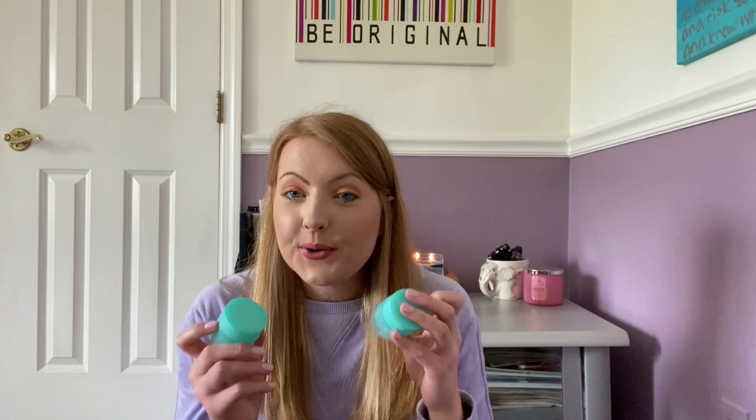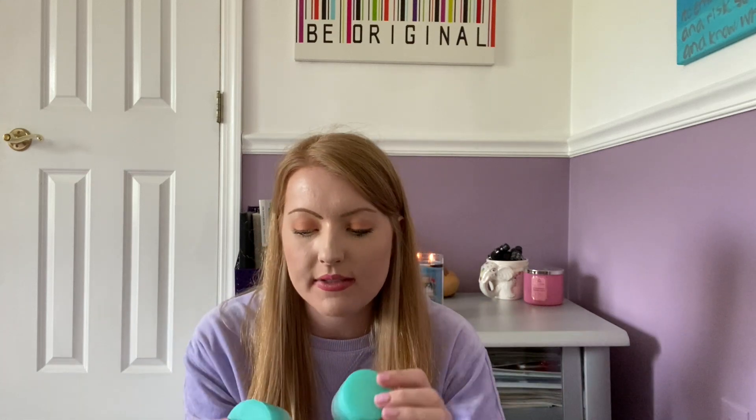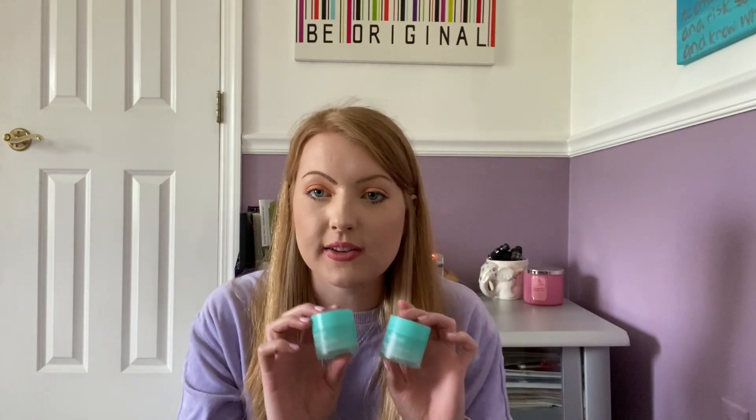I used up two of the Laneige Lip Sleeping Masks in Mint Coco. This was my favorite scent until I tried the Gummy Bear one recently — that's my new favorite — but the Mint Coco is really clean and cooling with a hint of sweetness. If you like minty things you'd love this. I think these masks are a great value; they last a long time. I use them multiple times a day and one lasts about six weeks — better value than going through drugstore chapstick quickly. It's very moisturizing and effective, though not the miracle product some people make it out to be.